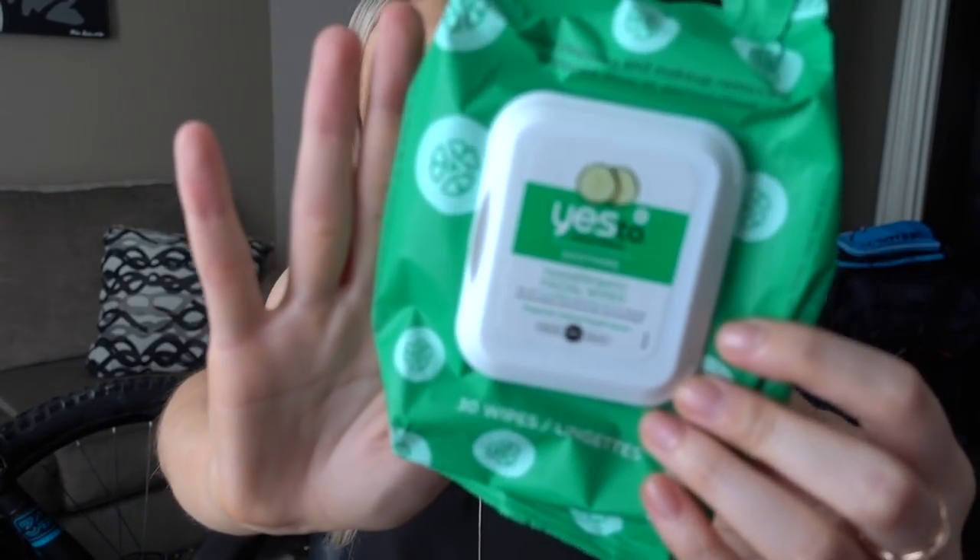Next I have more makeup remover — this is Yes to Cucumber Soothing Hypoallergenic Facial Wipes. I have one of these in pretty much every empties video ever. I love these — these are my favorite. They get off all my makeup, they don't irritate my skin, and they have the plastic door so they stay moist.